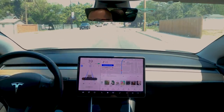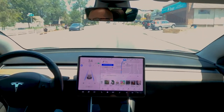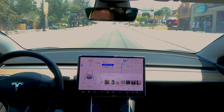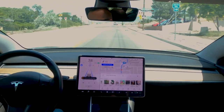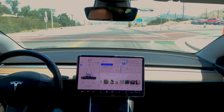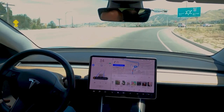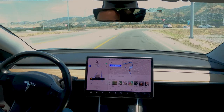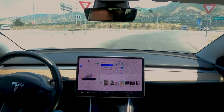I'm taking the Tesla in today to get serviced for, as you can imagine, this sound. But I wanted to see how Navigate on Autopilot would handle this roundabout. Let's see if it'll actually go through it. I know it's gotten really, really close in some iterations. I just want to see if it'll actually take this. So let's see what it does. It's probably going to pull me out.